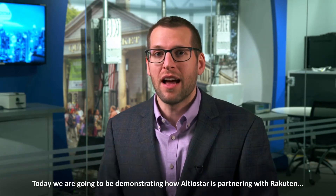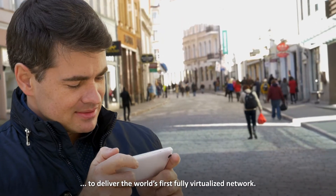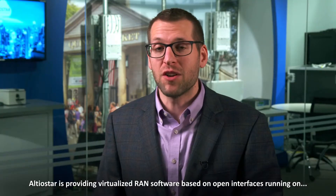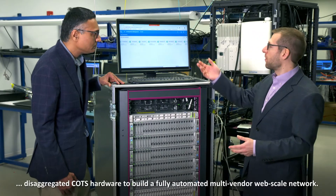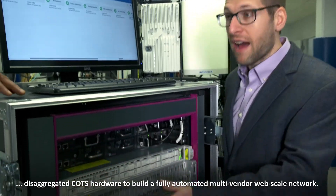Hi, I'm Jim Doucette, Product Line Manager for AltioStar. Today we're going to be demonstrating how AltioStar is partnering with Rakuten to deliver the world's first fully virtualized network. AltioStar is providing virtualized RAN software based on open interfaces running on disaggregated COTS hardware to build a fully automated multi-vendor web-scale network.